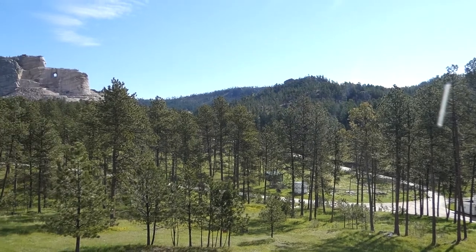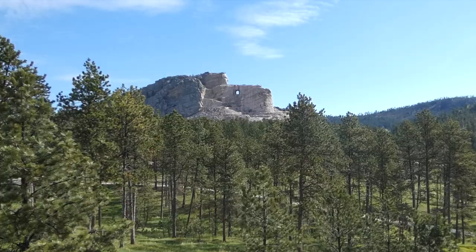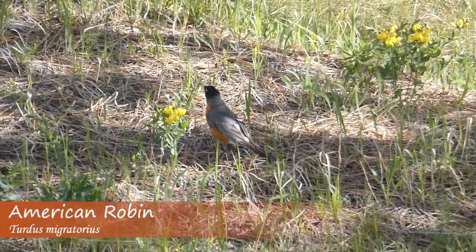With work still being done on the monument, on this day I wasn't able to explore the forests and roads near the statue itself. Even so, I was able to find some cool birds and learn a lot about the region's history.